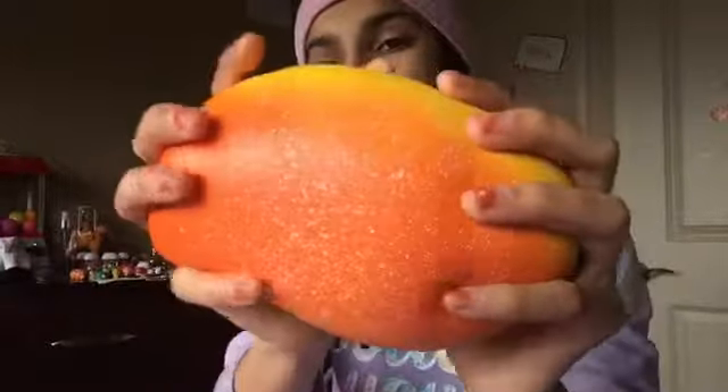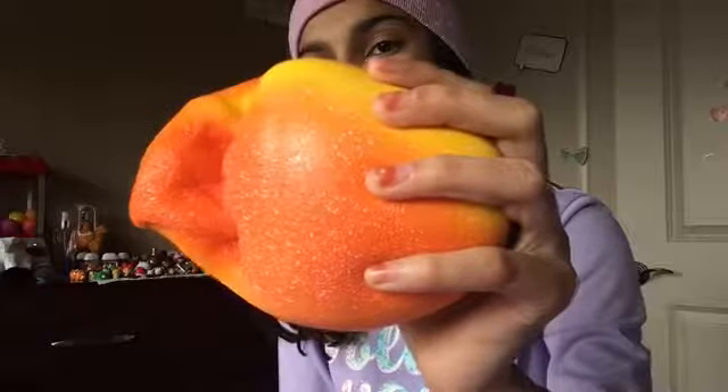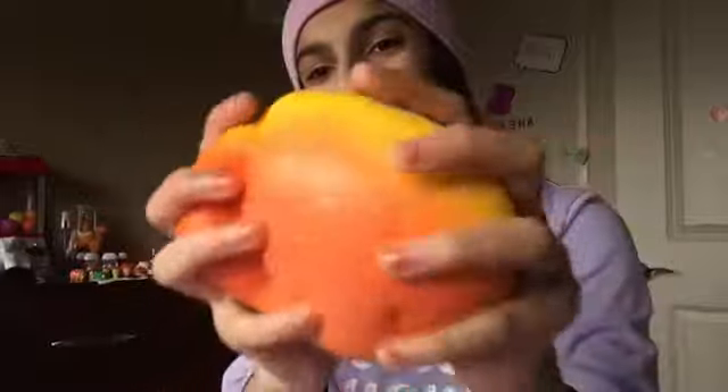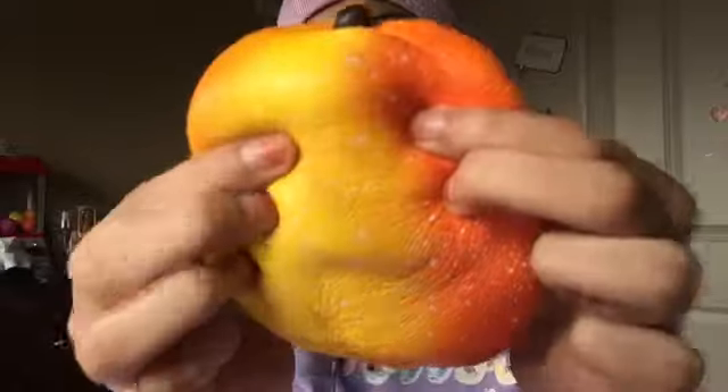Next we have my Aridi mango. I really love this squishy. It smells good, it is just awesome — slow rising, and it is very, very squishy. This is my favorite squishy. It's still rising, guys, still rising! They smell so good.